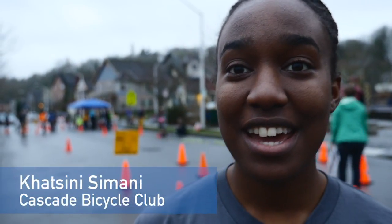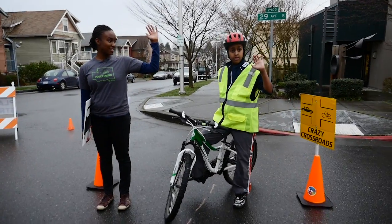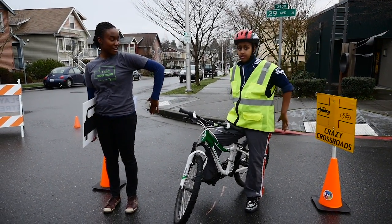We're doing a skills training. It's a bicycle rodeo course and it's an activity that can be incorporated into any community events. It's really great to practice safe riding skills here in a contained space, and that way they're safer when they're ready to ride on the road.